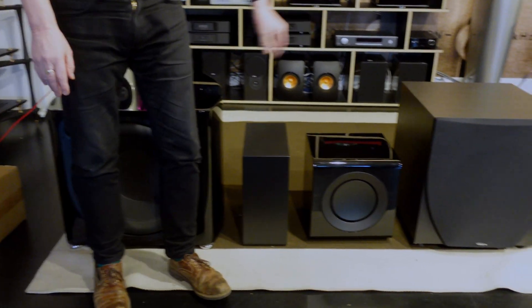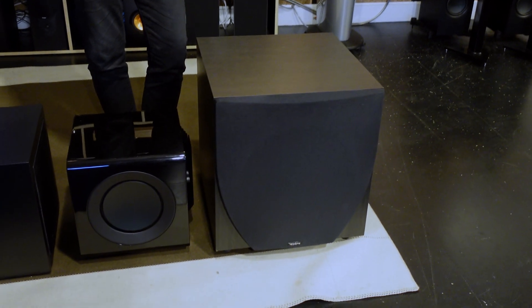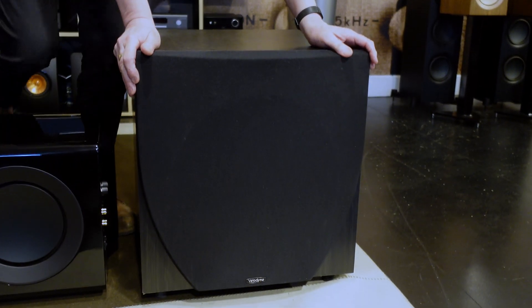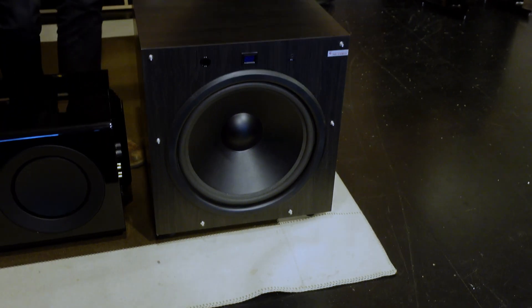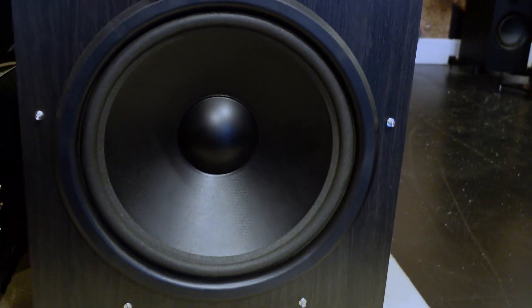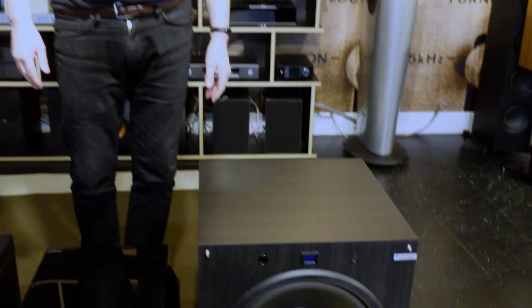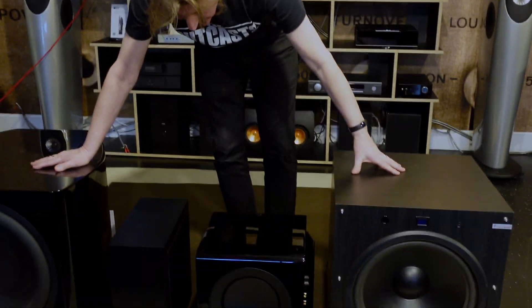At the other end, this big box here is a subwoofer from an American company called Velodyne, who are very famous for subwoofers — that's all they make. KEF make lots of stuff, but these guys just make subwoofers. This one is a 15-inch with a 500-watt amplifier built in. There are a couple of versions — this kind of thing can be anywhere from 800 pounds to about 1200 pounds, so not a massive amount of money compared to the KEF monster.